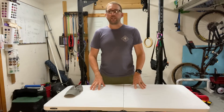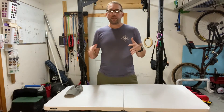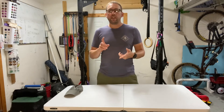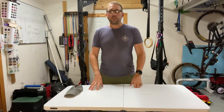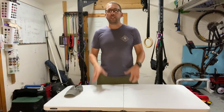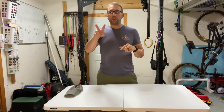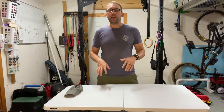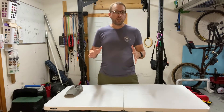Everyday carry, or EDC, is a big umbrella — it encompasses anything that you carry every day: your phone, your wallet, keys, a knife, all those sort of things and a lot more. This video is going to be broken up into two parts: what I carry every day all the time, and what I carry every day most of the time.